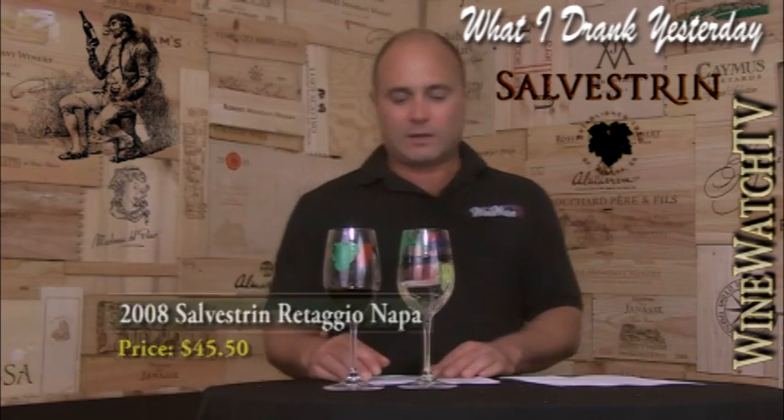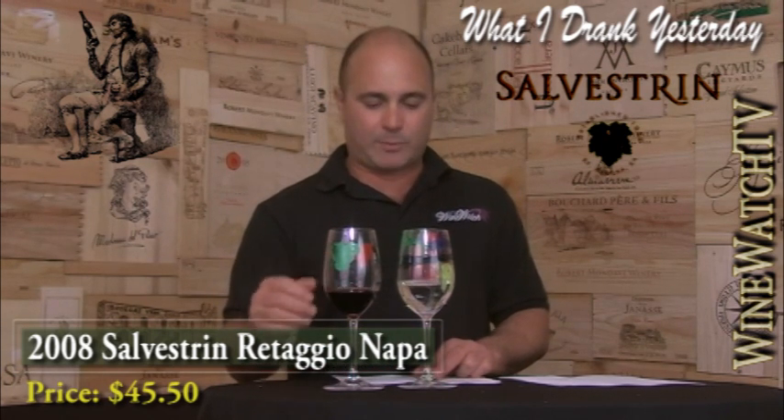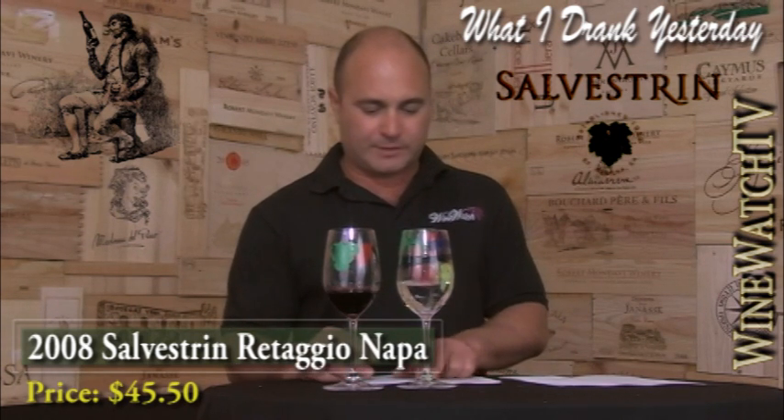Next up, the Salvestrian Retaggio. I guess Holly didn't know how we felt about Sangiovese blends from Napa Valley either. But this wine's not bad — pretty good. Maybe again just a little expensive for a Sangiovese blend. It's got Cabernet, Merlot, and Cabernet Franc. It was opened a day ago, so pretty nice still — still open, still pretty fresh.